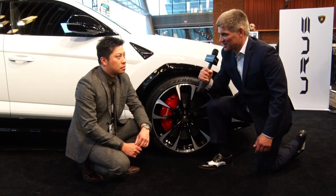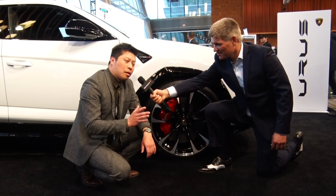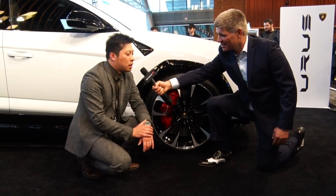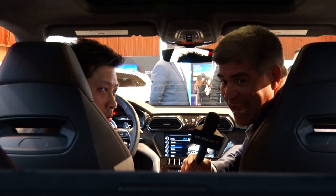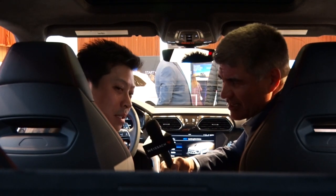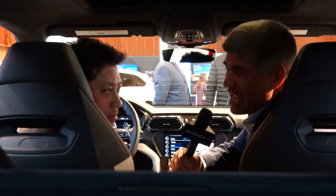These look like the biggest brakes I've ever seen. This is the largest carbon ceramic brake made on a series production vehicle. This car goes from 100 kilometers an hour to zero in 33 meters. This Lamborghini has back seats and cargo room — the cargo space in the trunk is 616 liters. Room for all your friends and your stuff.